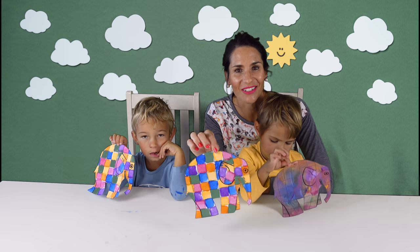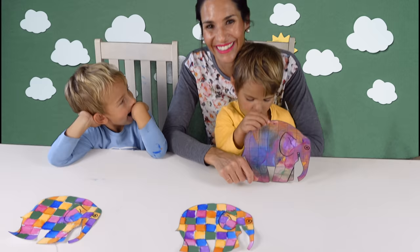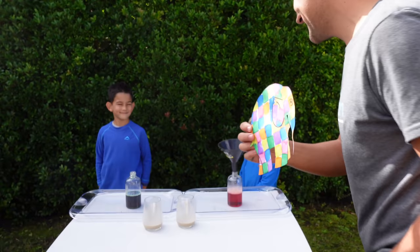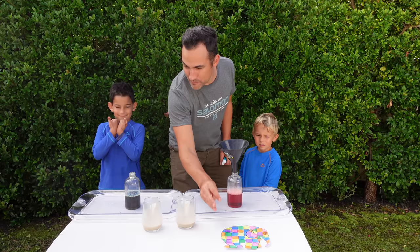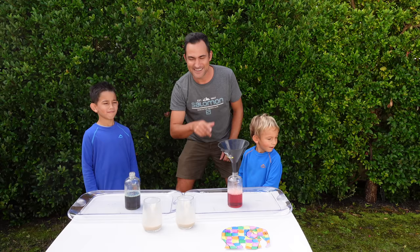Leon, do you know how elephants brush their teeth? No. With elephant toothpaste! Thanks mom for the very cool elephant art. Boys, did you know that the tusks of an elephant — the teeth — can be up to two meters long, or six feet? They can't use toothpaste like this. Let's make some elephant toothpaste.